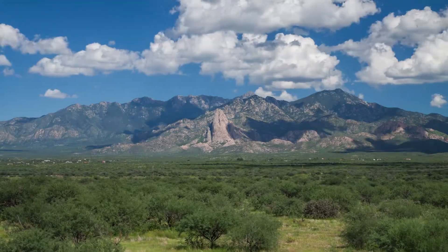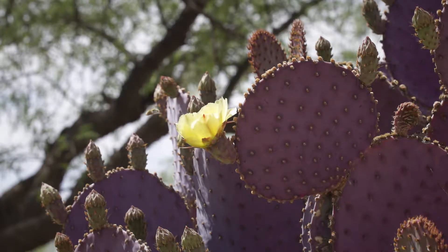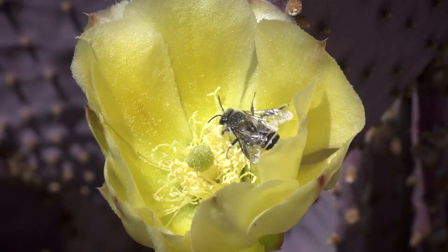When there's flowers in the desert, you can bet there's insects, like this little solitary leaf-cutting bee. They collect nectar, pollen, and building materials for their nest.